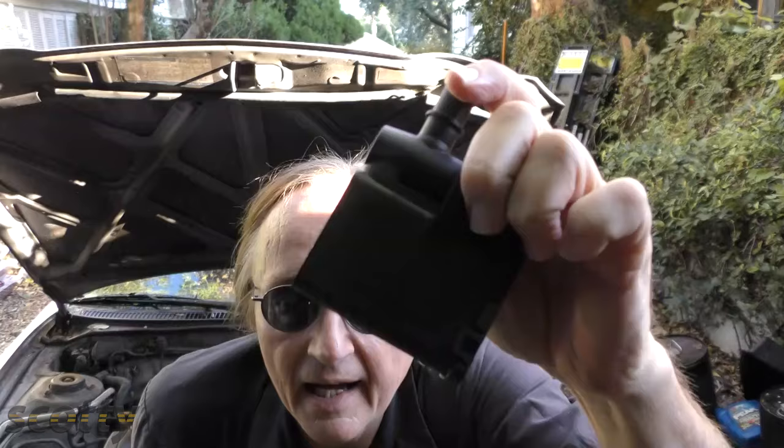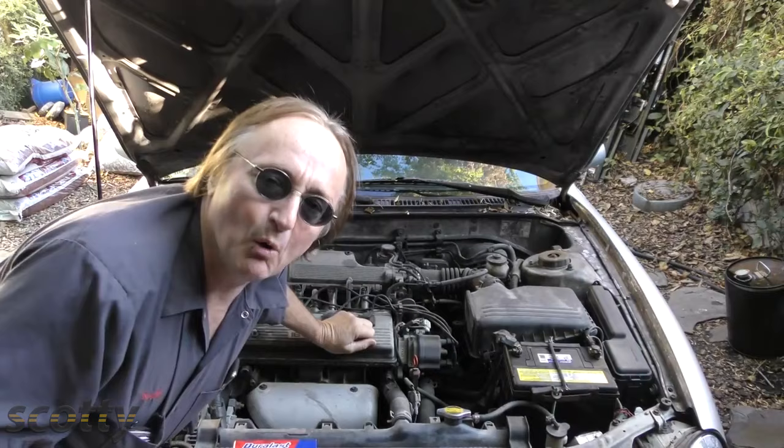In late-model cars, these canisters are getting smaller and smaller, so just a little bit of gasoline can ruin them. So now you know — when the gas pump shuts itself off, just leave it alone and go on your merry way.